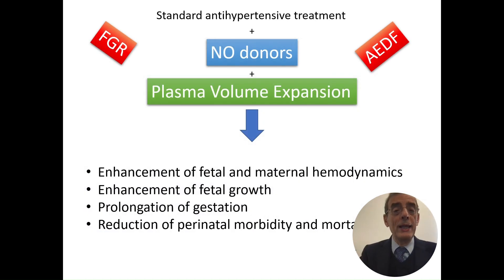Using NO donors and plasma volume expansion together in these patients enhances fetal and maternal hemodynamics, enhances fetal growth, prolongs gestation, and reduces perinatal morbidity and mortality.